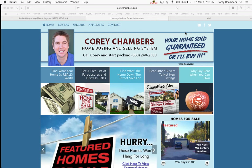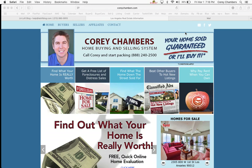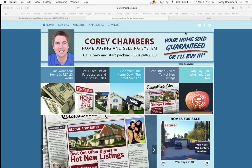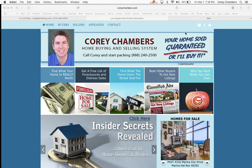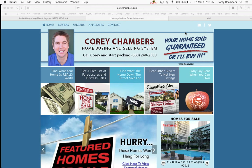Hi, I'm Corey Chambers. It's Friday, March 1st, 2019. Thanks for joining me here on our Friday night real estate show for downtown Los Angeles. I'm the publisher of the LA Loft Blog, your authority on downtown Los Angeles real estate.